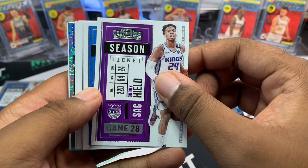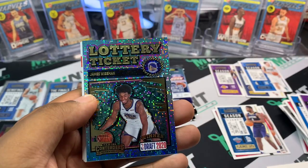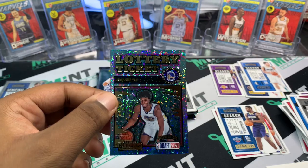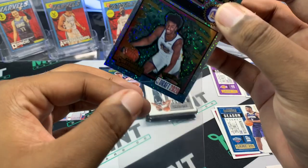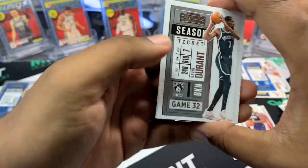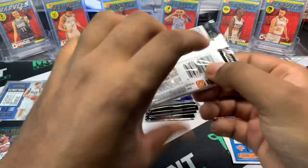Buddy Hield, Luka Doncic, Patty Mills, Kyle Lowry, and then a James Wiseman Luck of the Lottery — that's a nice hit. A lot of guys are gonna be hype on him next year; I'm pretty sure he'll have a way better year if he stays healthy. Klay's coming back — I think that's gonna be an amazing opportunity for him to develop under hall of famers. Klay Thompson, Laurie Markkanen, Jamal Murray — get well soon — Mitchell Robinson, and RJ Barrett having a hell of a year.